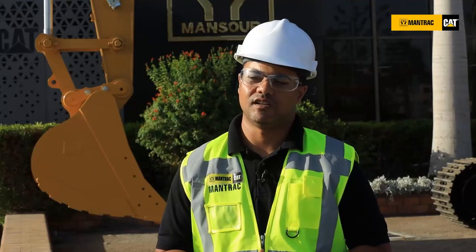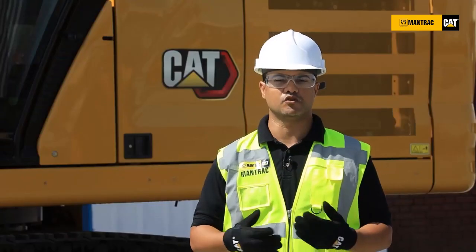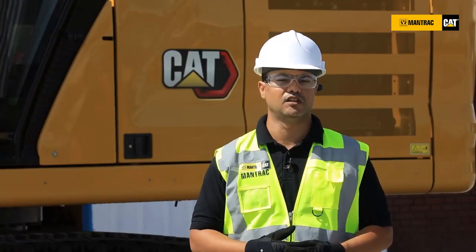Today we have one of this generation, the 330GC, behind me, and we are going to discuss in detail what it's about. When we say GC, we mean the standard machine which replaced the D2L series.